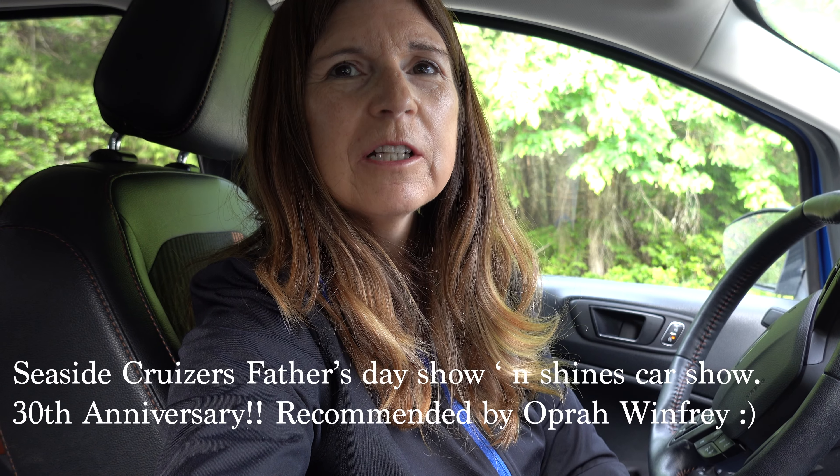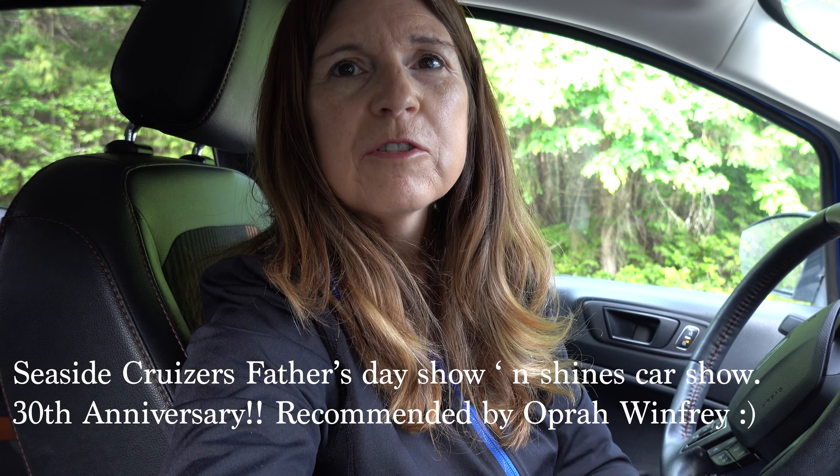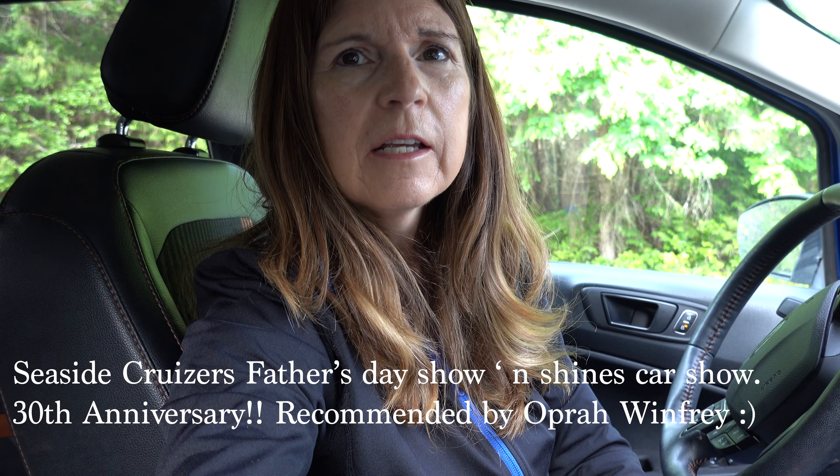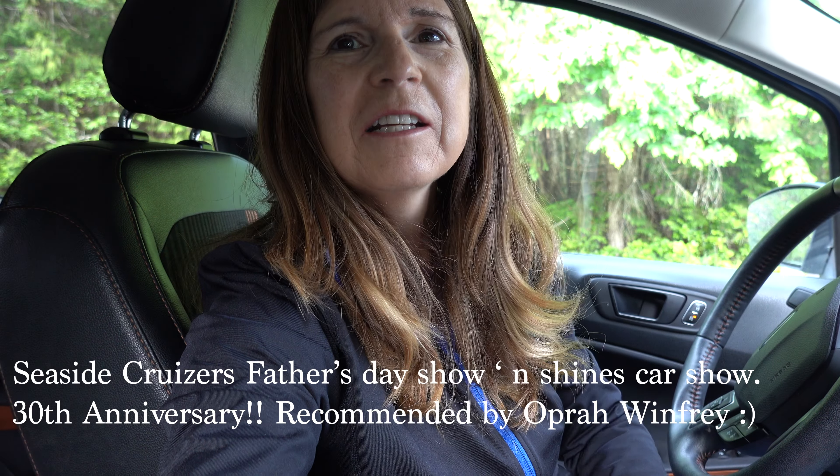Good morning. So here we are in Qualicum. It's getting pretty busy. Today is the car show and we're gonna go check it out. It's an annual event — I think it was cancelled for a couple of years during COVID, so I think this is the second year now. Tons of people here and it's really exciting because I have a friend here today with their Thunderbird, so we're gonna go check that out and see what he has to say.